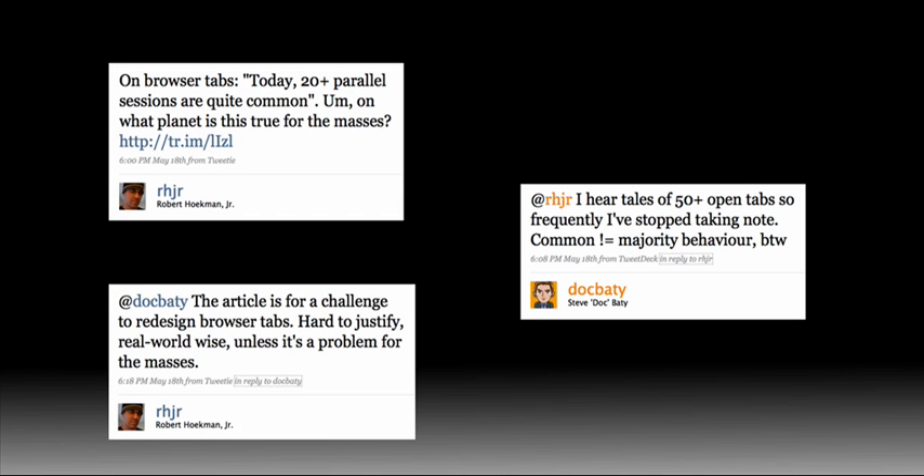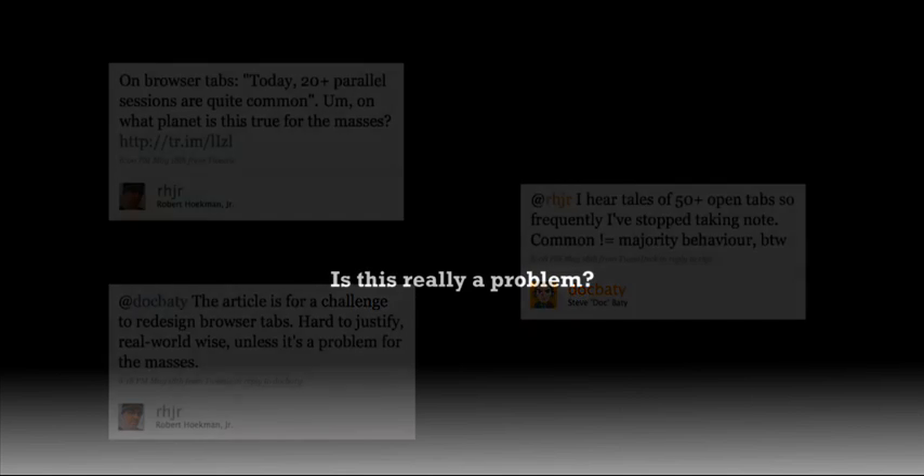You can hit pause if you actually want to read it. The gist of it: is this really a problem? This got me thinking. I asked around and found that most people I spoke to had less than 10 tabs open, but a significant minority had a much larger number, and they often used multiple browser windows to group related tabs.